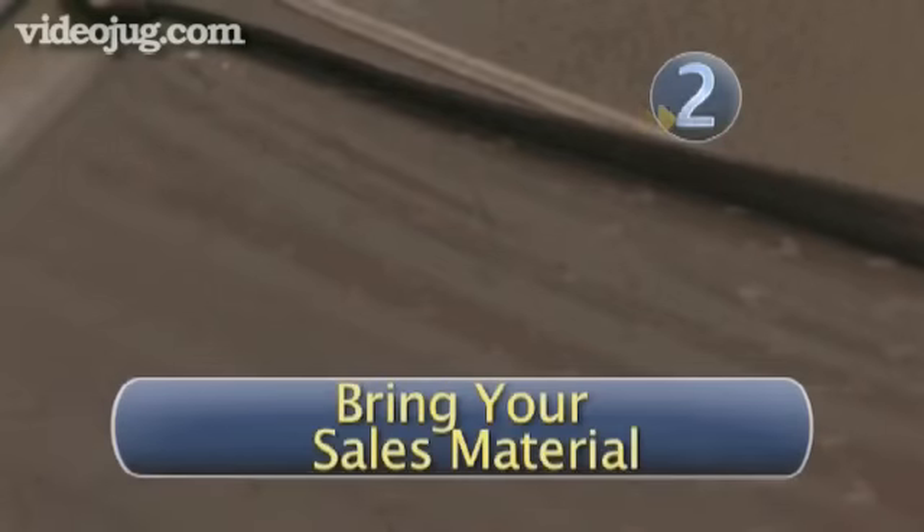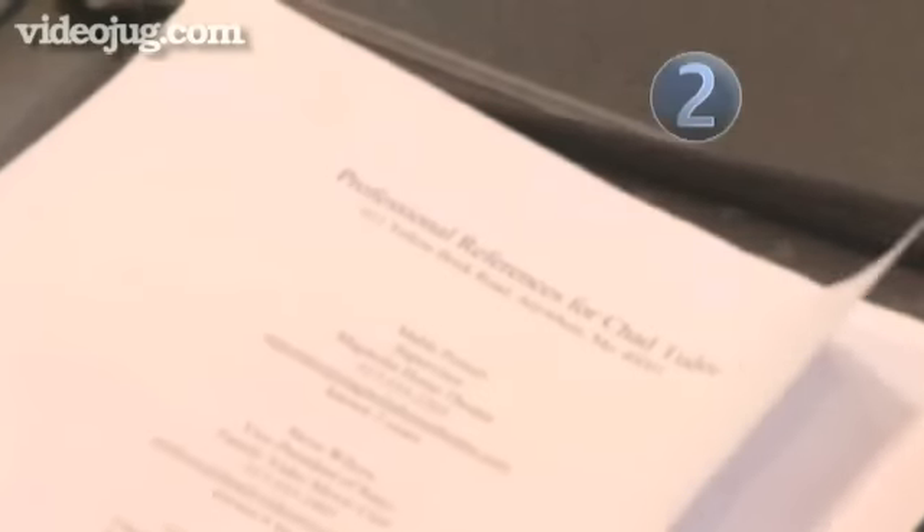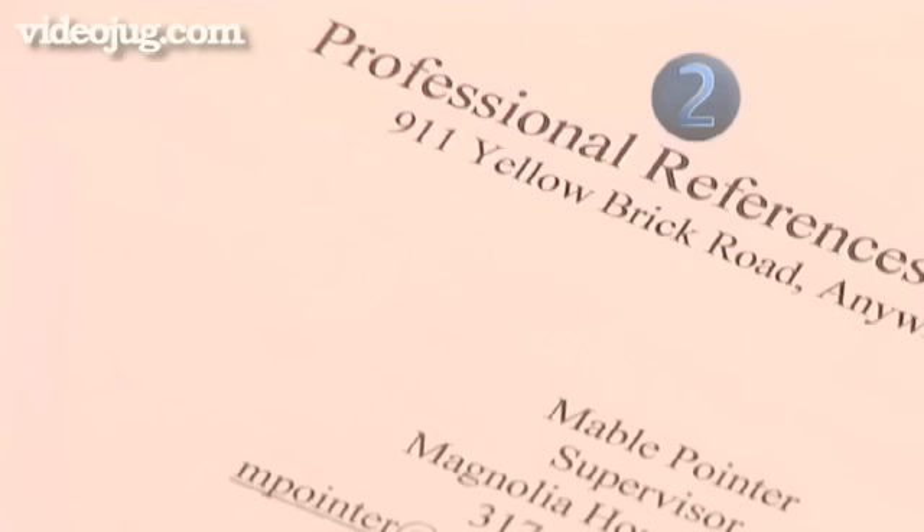Step 2: Bring your sales material. You are here to represent yourself. Bring multiple copies of your resume in case more than one person asks for it. Also, have a list of personal and professional references on hand if requested.